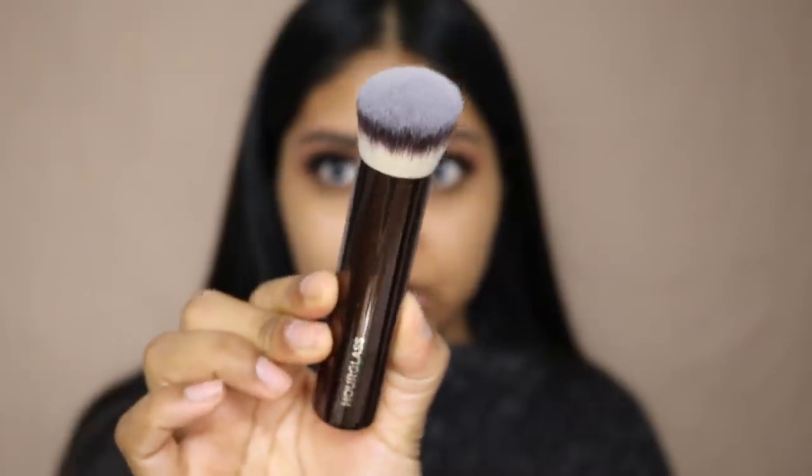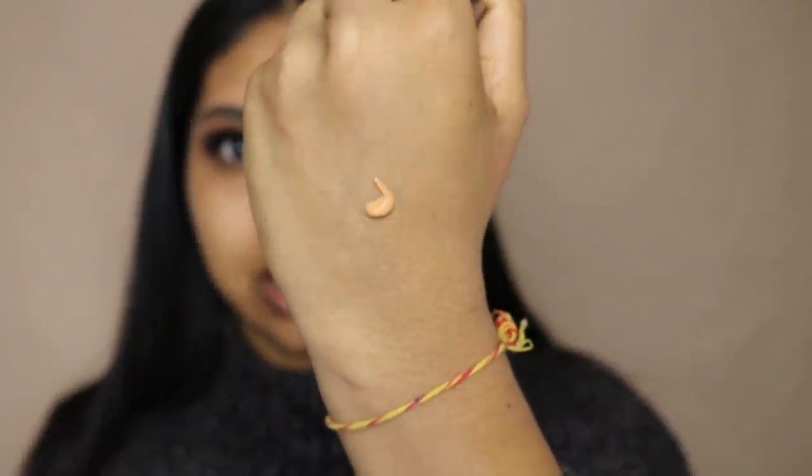I don't feel like half a pump would be enough for me, but I'm going to go by the recommendations. The brush is actually really cute — a little tiny kabuki brush, and it feels really soft. The three shades I have are Honey, Natural Amber, and Golden Amber, so we're going to start by swatching Honey. It's actually quite thick — as you can see it doesn't droop or anything.